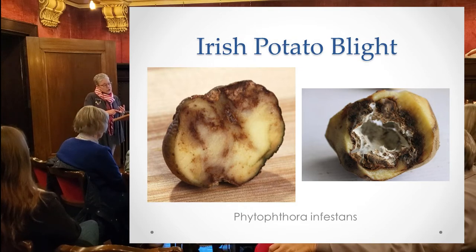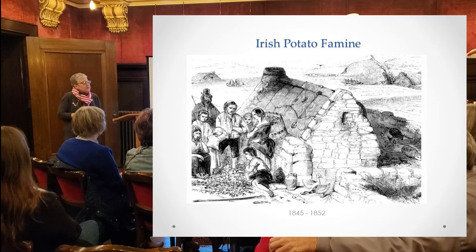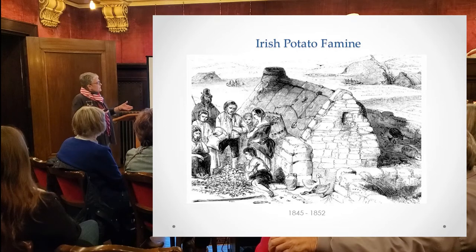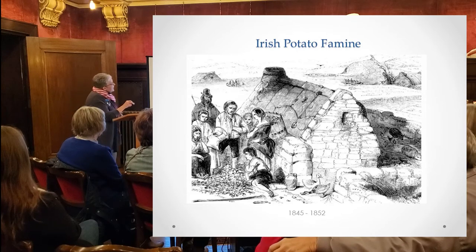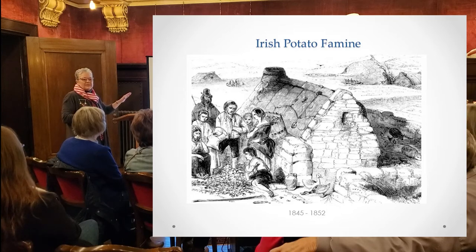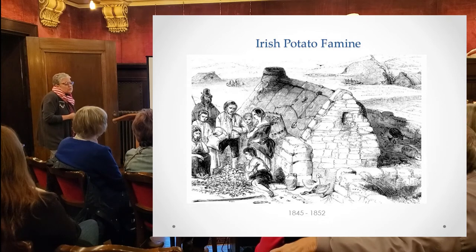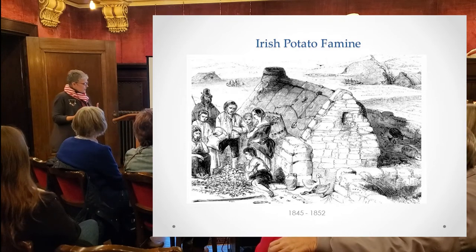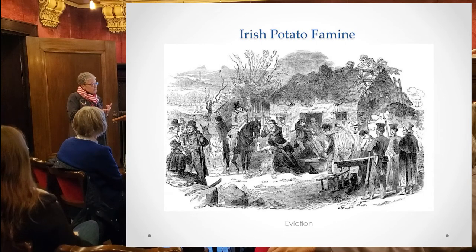People were dying from dysentery, scurvy, fever, cold exposure, and typhus. The laborers were too weak to work and therefore couldn't pay their rent, so evictions started. The landlords would even dethatch the houses so people couldn't move back in after being evicted — and this was in winter, so people were freezing to death. The problem was that landlords were absentee, and the landowners could make more money with dairy, beef, flax, and grains exported to England. There was enough food, but it was being exported.